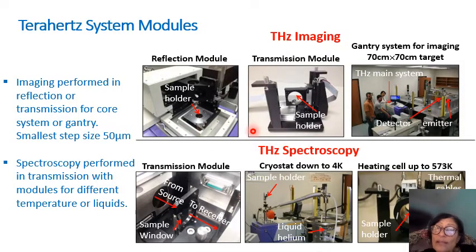There are other modules in the system — it is a module-based system. This includes a reflection module and a transmission module, where the terahertz goes through the tissue. Transmission module spectroscopy measures a single point, not a scanning image. We can do transmission at room temperature, very low temperature for carbon, or at high temperature (573K). For cancer tissue, we use room temperature.